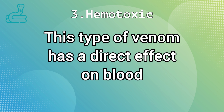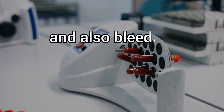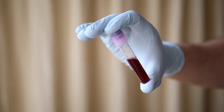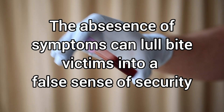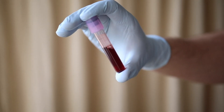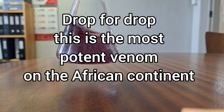Hemotoxic venom disrupts blood clotting by either causing the blood to clot or instead disrupting the ability of the blood to clot. In Africa, some tree-dwelling snakes possess this type of venom, and the anticoagulants therein cause severe bleeding. The venom of African hemotoxic snakes is fortunately slow acting and provides a long window of opportunity for treatment interventions. Make no mistake though — once symptoms start, the situation can rapidly become severe. To compound matters, the venom of these snakes is super concentrated, and drop for drop this is the most deadly venom on the continent.